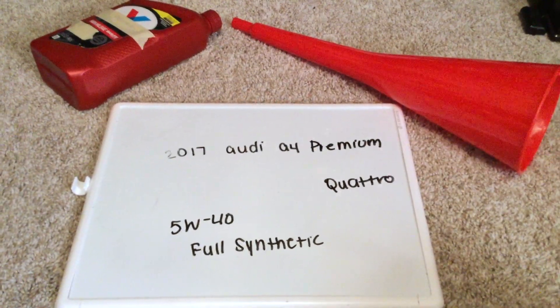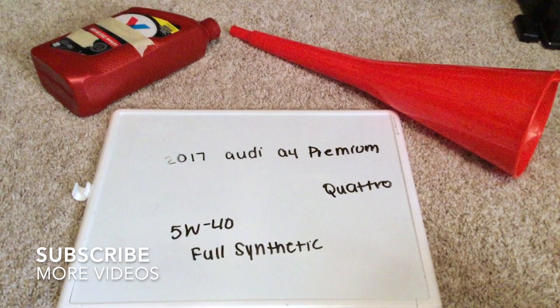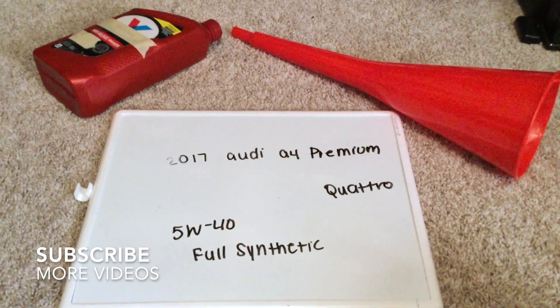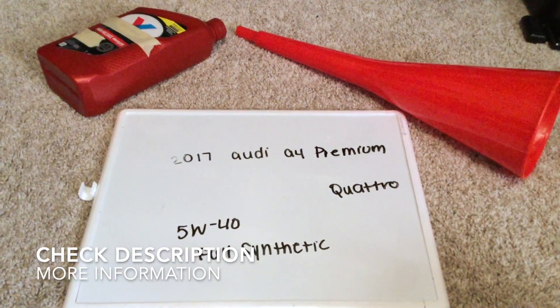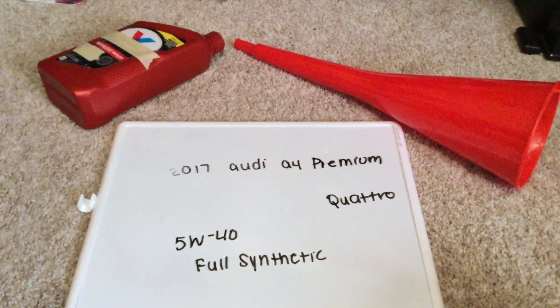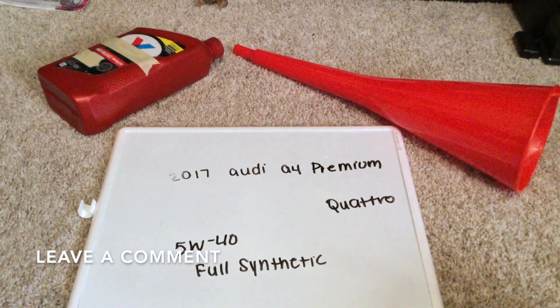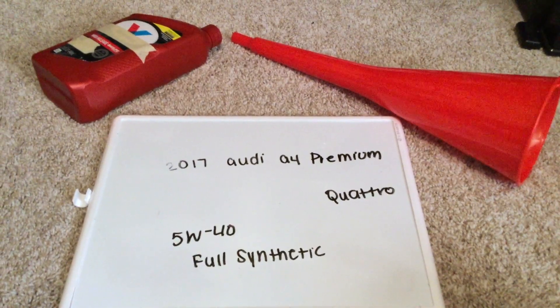Hey guys, welcome back. Today we're going to be discussing the oil type of the 2017 Audi A4 Premium Quattro. If you're looking for what oil type to purchase, I've already looked it up — just be sure to check the video description. The oil type for the 2017 Audi A4 Premium Quattro will be 5W40 full synthetic.